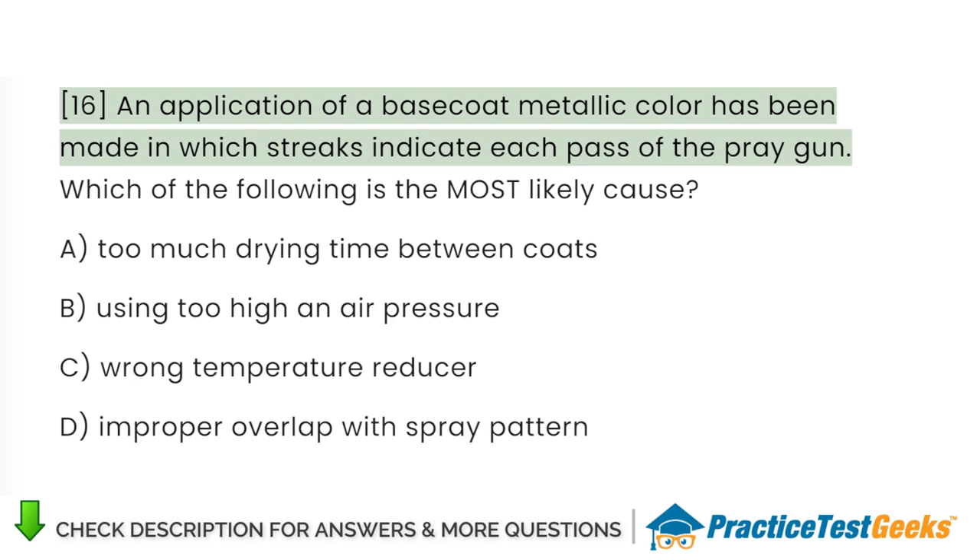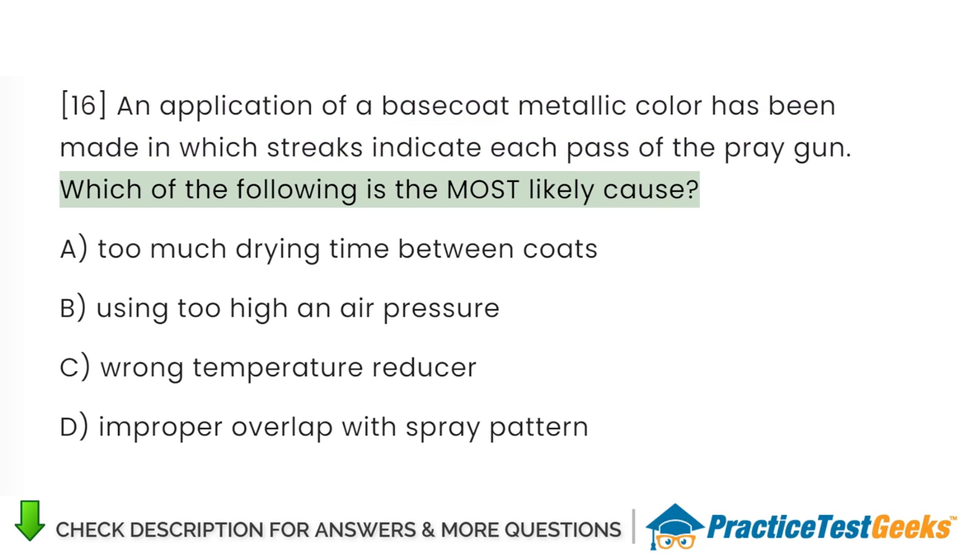An application of a base coat metallic color has been made in which streaks indicate each pass of the spray gun. Which of the following is the most likely cause?